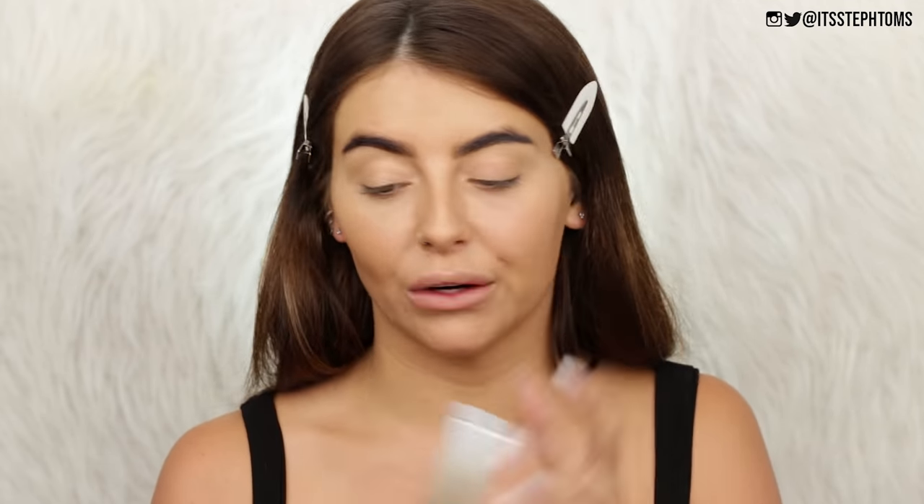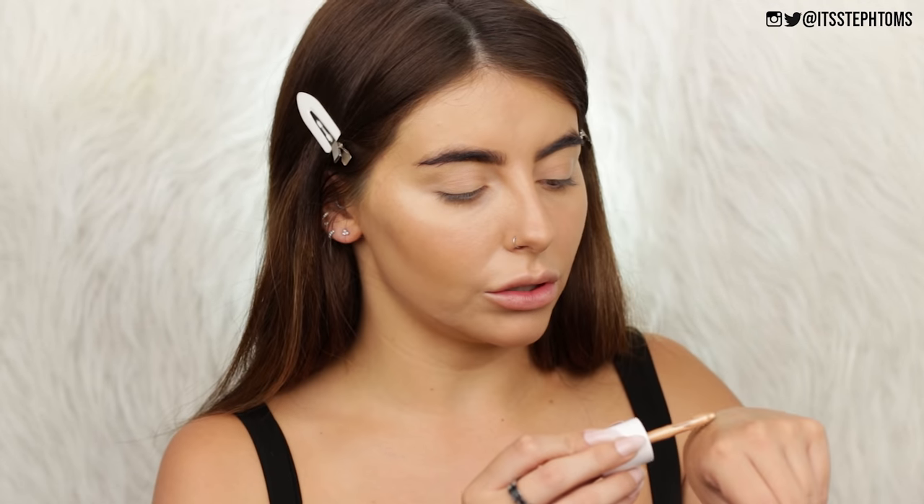Now we're going to move on to some liquid highlighter — it's been a hot minute since I actually tried out any new liquid highlighters. This one here is just called the Liquid Highlighter and I got it in the shade Champagne Bubbles. This looks nice. Let's do a little swatch — it looks very not highlightery and shiny, just glowy.